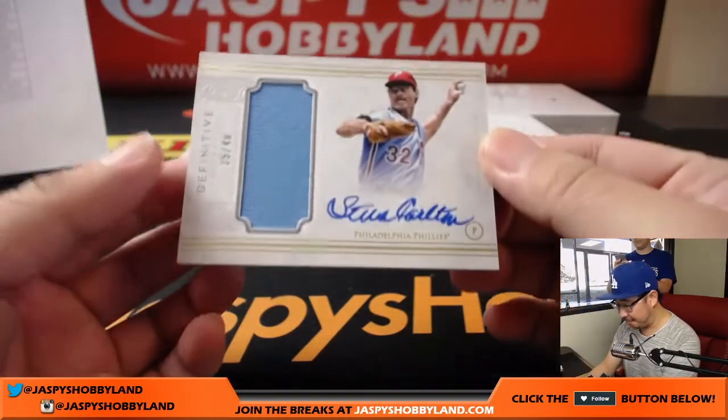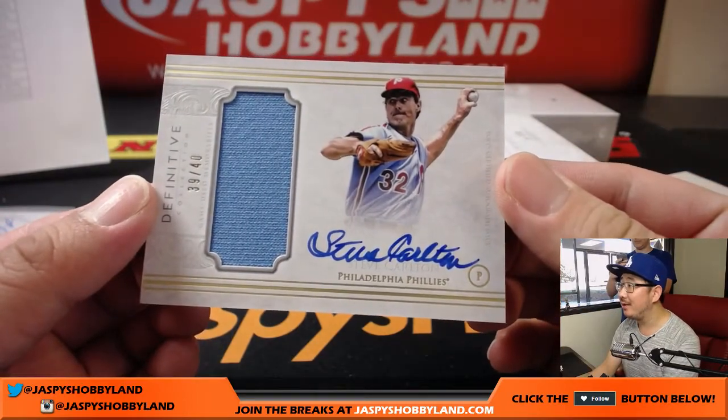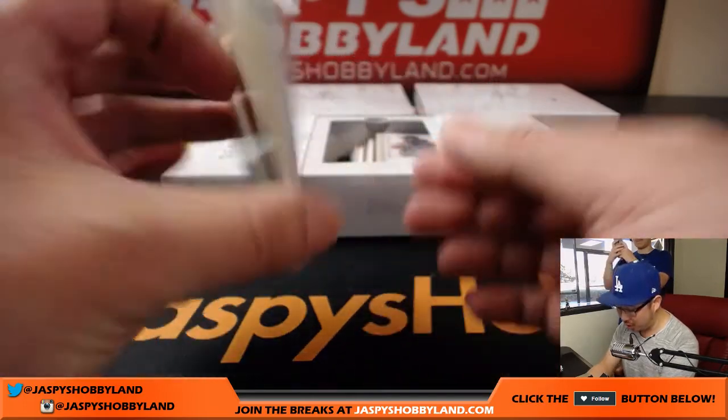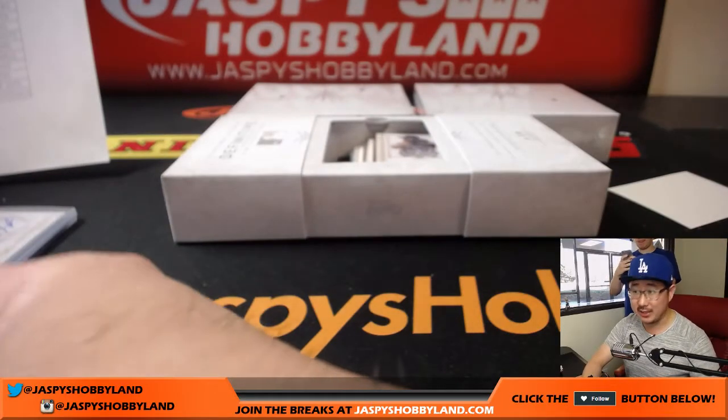Another Philly, and that's Steve Carlton, 39 out of 40, in that old Phillies powder blue. Nice on-card auto. Another one for Chris and the Phillies — very nice start.